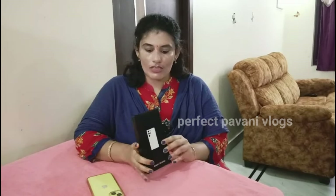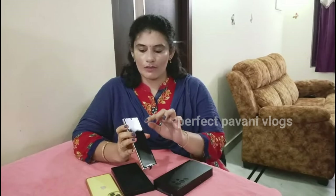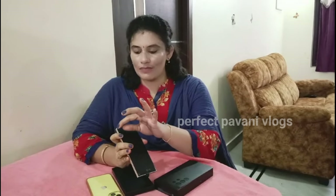Samsung S23 Ultra. I'm going to present this camera and this phone. I have a lot of cameras. The main camera is 200 megapixels.